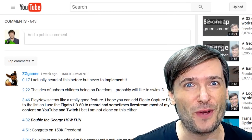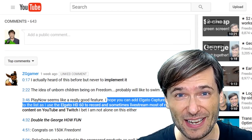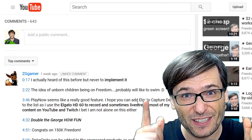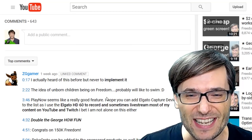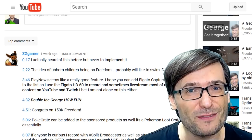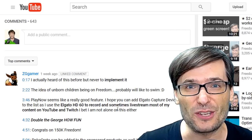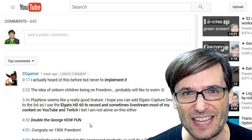ZGamer asked a great question for all you Elgato fans. He wrote: I hope you can add the Elgato capture device to PlayNow because I create 60 frames per second videos using the Elgato HD60, and he uses live streaming as well. Do you use the Elgato for making videos and live streams? Tell us in the comments below. And look what ZGamer did — he used timestamps for all of his comments so we can see exactly what points of the video he's commenting about. Click that I up there to learn all about how to use timestamps when you comment with style. You can also do bold, italics, and all the other styles.